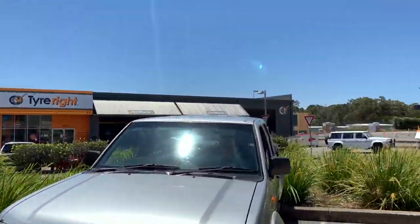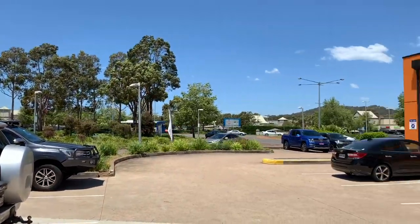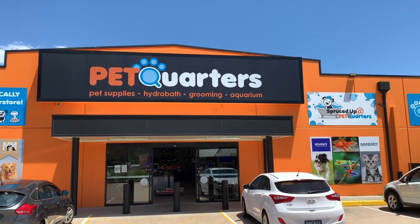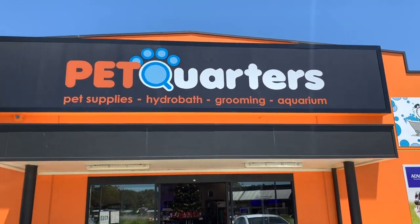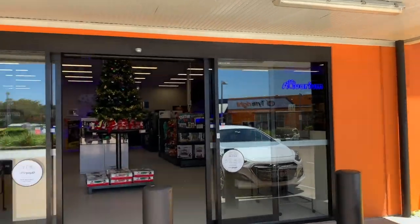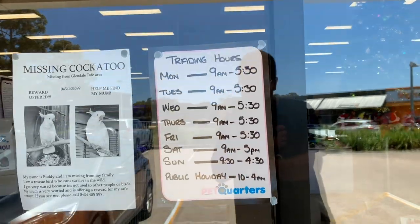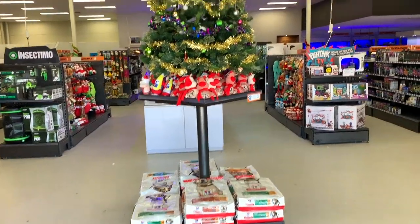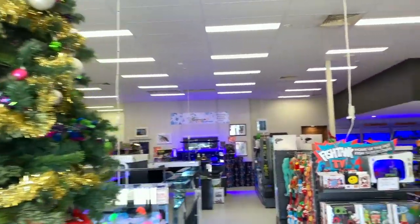Here we are at Pet Quarter's Glendale. Now this is the longest running Pet Quarter store, and if you were quick on the camera there at the start, you would have noticed the original store across the car park. So technically it's not the longest running because it moved across the car park, but this is one that kind of started the chain. It's got a soft spot with the owners. It is open seven days a week, and it's also open public holidays as well, so if you're ever looking for Pet Quarter's supplies or livestock, you know you can get in there and they're going to be open.